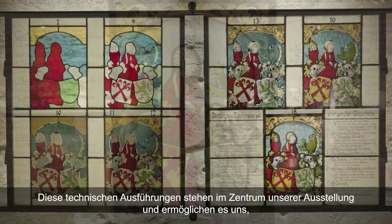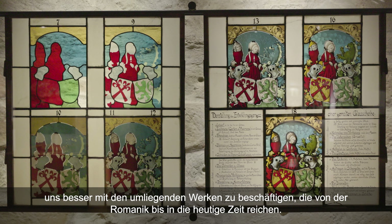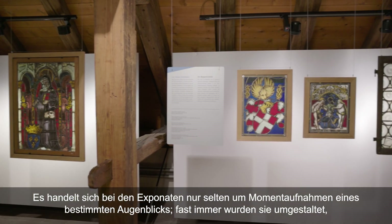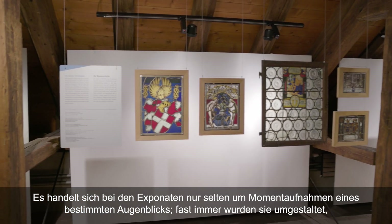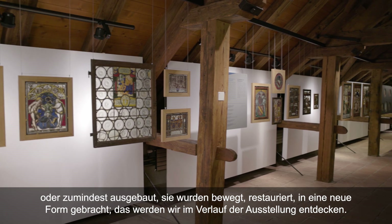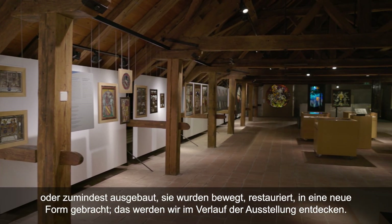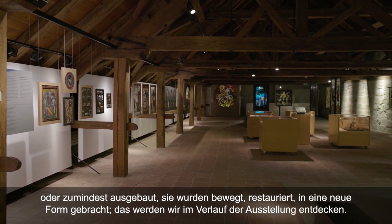Ces considérations techniques, qui se trouvent au centre de notre exposition, nous permettent d'aborder mieux les œuvres qui gravitent tout autour et qui datent de l'époque romane jusqu'à nos jours. Ces œuvres sont rarement l'instantané d'un moment précis : elles ont été remaniées, déposées, déplacées, restaurées, elles changent de forme. Et c'est ce que nous allons voir dans la suite de l'exposition.